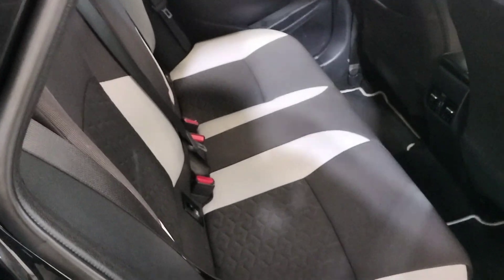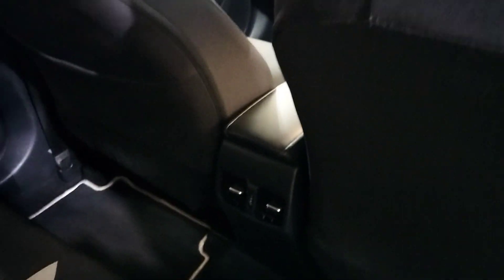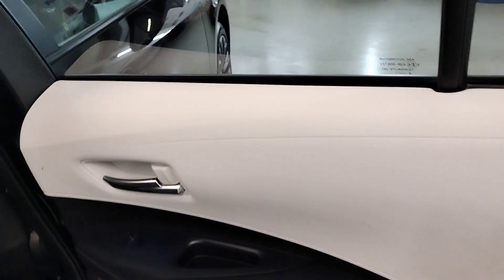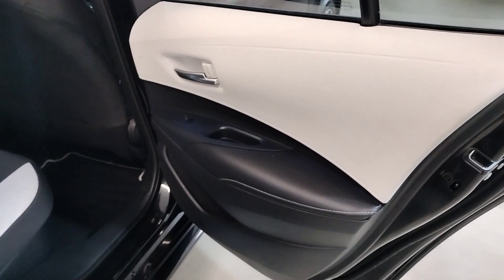Here in the back we have a two-toned velour interior with nice fixed seats, heater vents, centre armrest, and loads of legroom. Toned door panels and electric windows in the back.